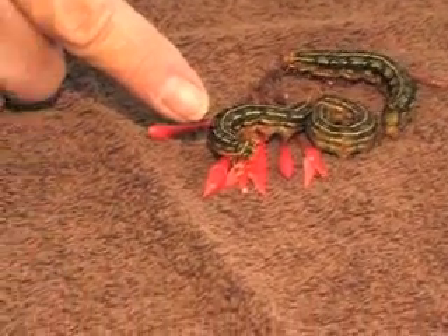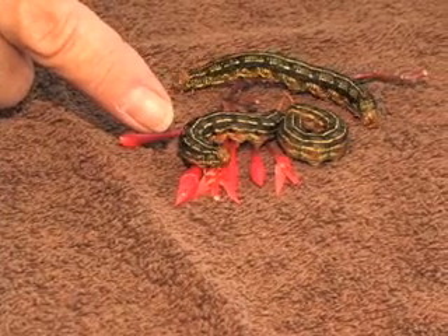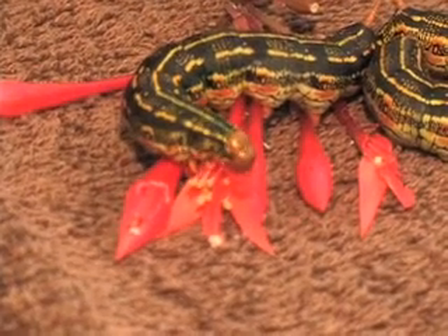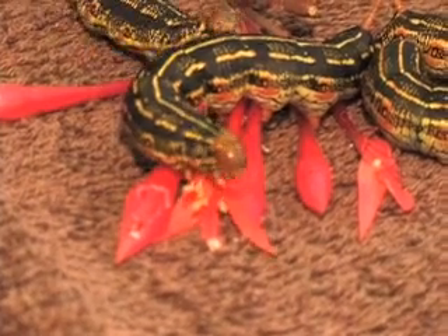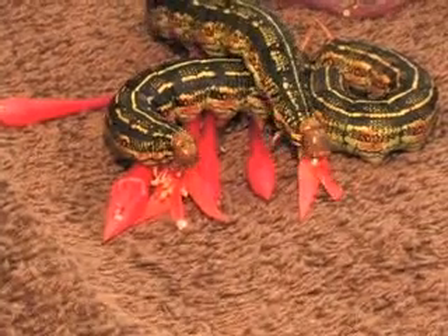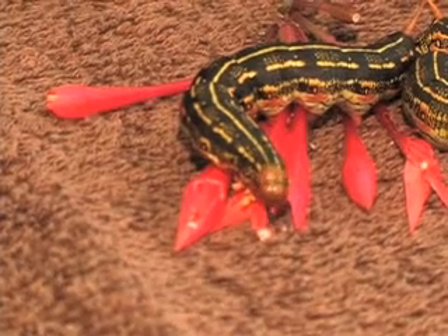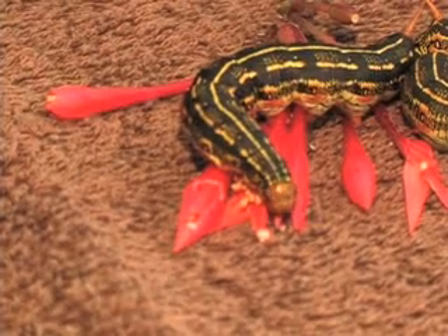If you look at this caterpillar right here, he's eating on the petal of that fuchsia. Their little jaws work side by side — our jaws, of course, work up and down. It's this stage of the moth's life cycle that most of the eating is done, and they are world-class eating machines.